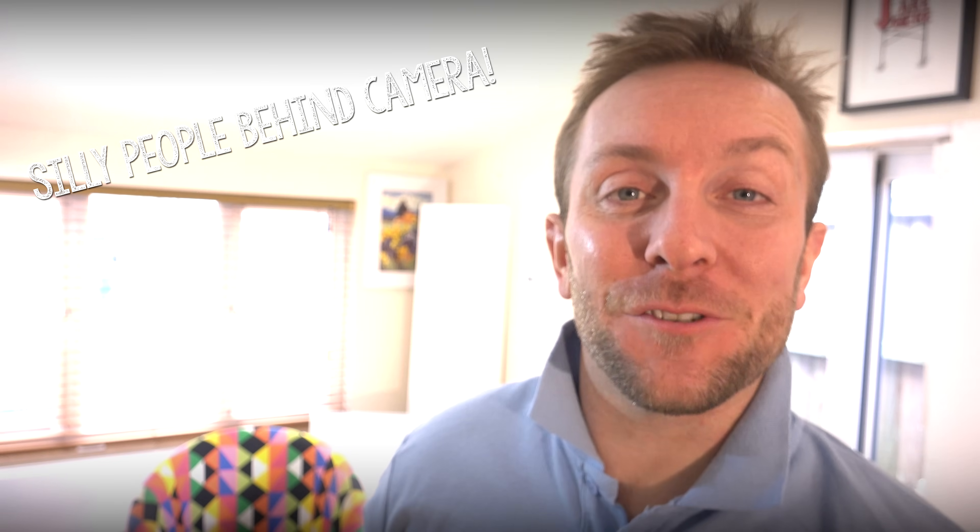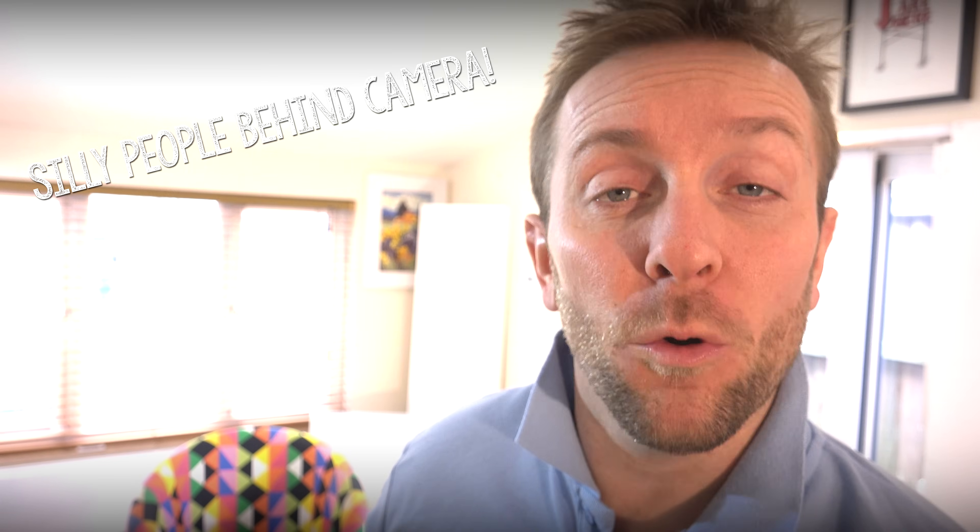If you guys have been lucky enough to stumble across this plumberparts.co.uk video all about indirect and direct hot water cylinders, then great - we're gonna get down to that any minute now. Before we do, I'd like to ask you to please subscribe to our videos by clicking the link in the corner that's appearing right now.